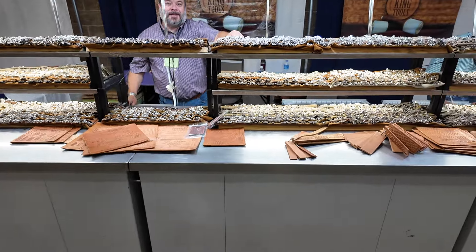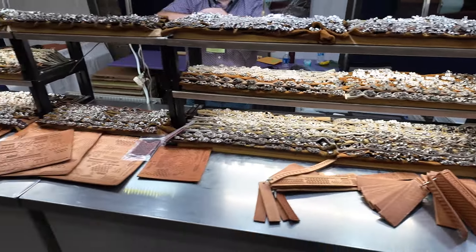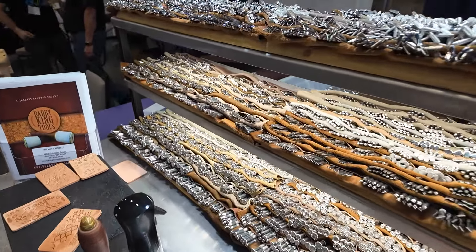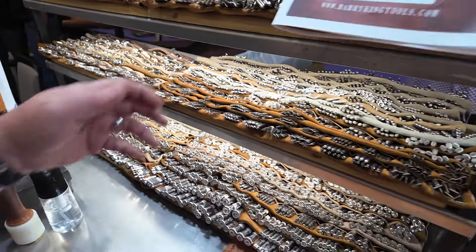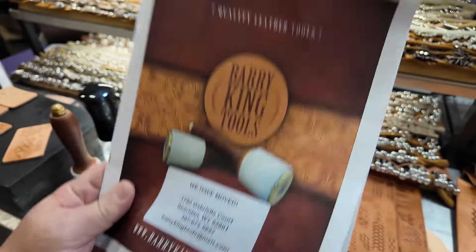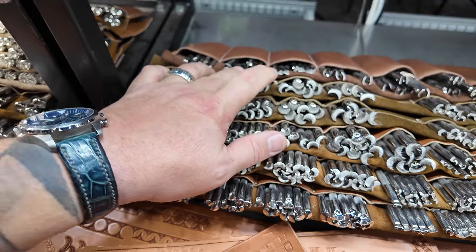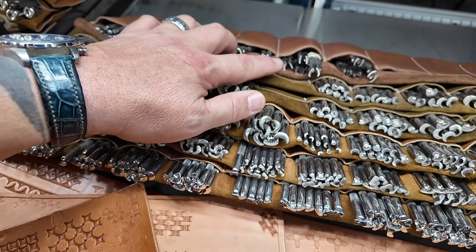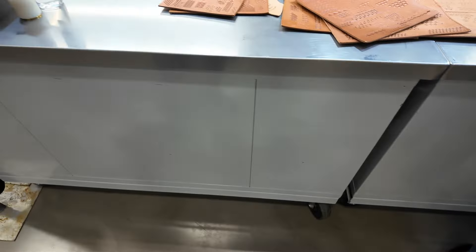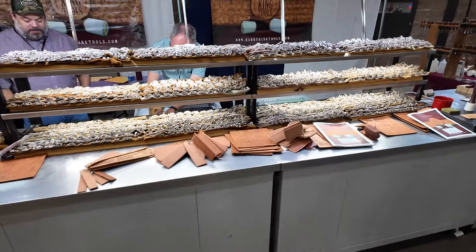This needs no introduction, but here's the Kay Jewelers of the leather show — Barry King's booth. If you've never seen it in person, it is a sight to behold: all the stamps you could ever imagine, plus more that you couldn't have imagined. His website is BarryKingTools.com, though he does have a new address since he's moved into a larger shop. He also has a new set of figure-carving tools — he collaborated with Jim Linnell on some of these — bringing back old figure-carving stamps that haven't been made the right way for years. If you've been doing leatherwork for a few days, you know exactly what Barry King has going on.